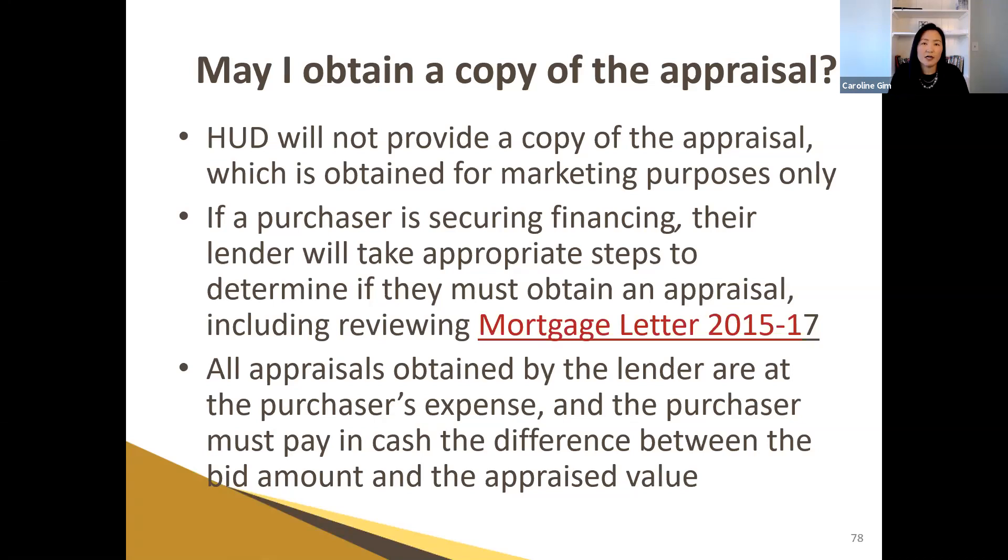One example: before HUD lists the property for sale, they order an FHA appraisal. The appraiser determines the value and might identify some lender required repairs. In the past, HUD used to give this appraisal to buyers using FHA financing — buyers already knew the value and required repairs. But what ended up happening was buyers couldn't bid above the asking price because they were limited to that appraisal value. So HUD said they'll still pull the appraisal internally but no longer release it. The list price may or may not be the actual appraisal value. None of us — not the listing brokers, not the buyer's agent, not the lender — can see it. If your buyer is an FHA buyer, you get to do a new appraisal, and your appraiser may have a different opinion of value.